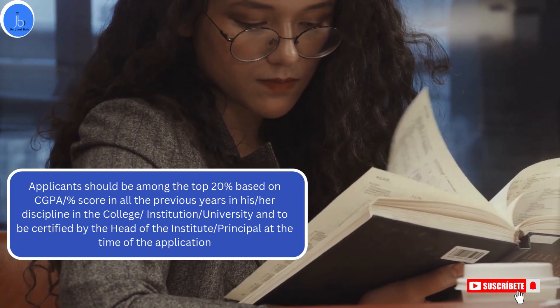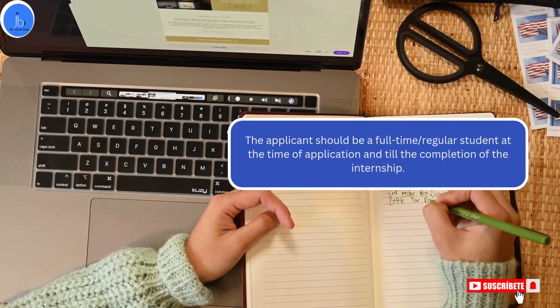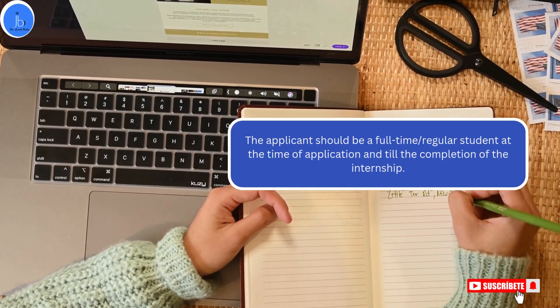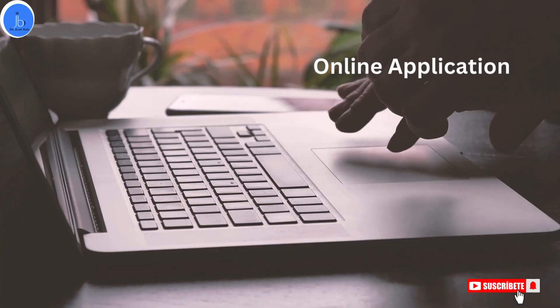This needs to be certified by the head of your institute. You must be a full-time or regular student at the time of application and through the completion of this internship. For this internship, you have to work full-time — this is not a part-time or online internship.